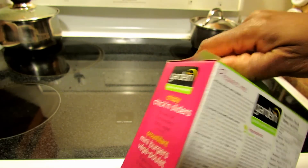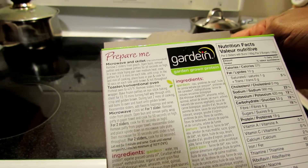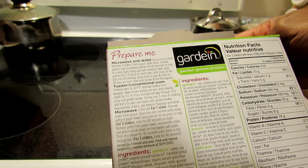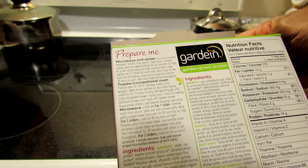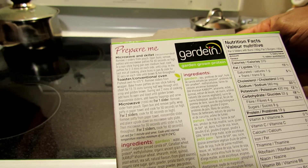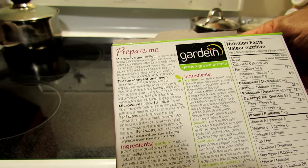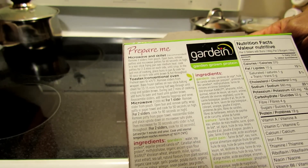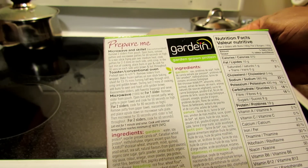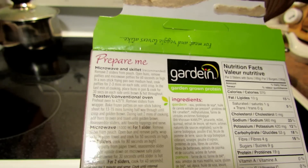I'm going to open this up. It says to prepare you can microwave it or use a skillet. The recommended method is to remove the sliders from the pouch, open the buns, remove the patties, and microwave the patties for 60 seconds on high. Then in a nonstick frying pan over medium heat, cook the patties for two to three minutes on each side until crisp. In the last minute, place the buns in the pan and cook for 30 seconds each side. Or bake in a toaster oven at 425°F for 13 to 15 minutes, or simply microwave each slider. I'll probably do the recommended preparation — microwave then pan.